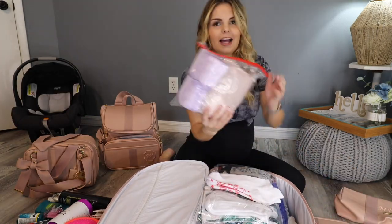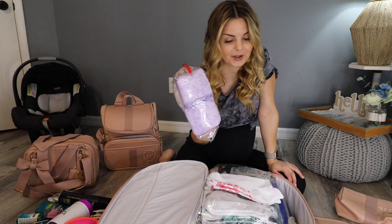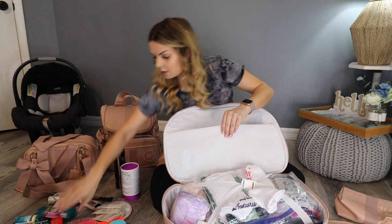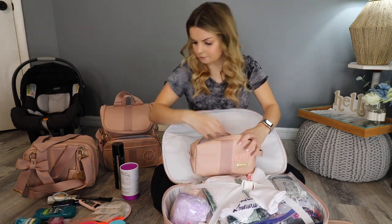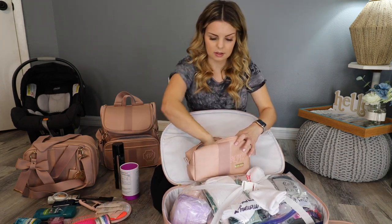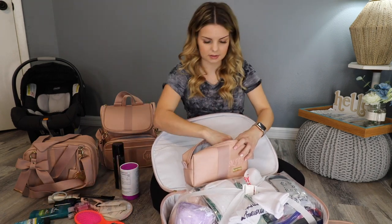I like to pack my own pads, Depends, and nursing pads — all the fun stuff. Makeup wipes, shave cream, razor. I'm actually going to put it in this little bag. Moisturizers, hand sanitizers, deodorant — all that jazz.